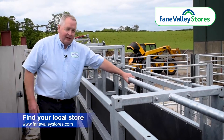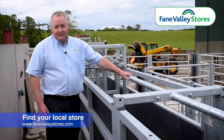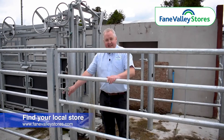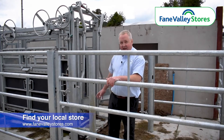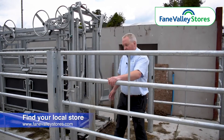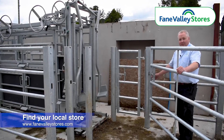We have also incorporated an anti-jumping rail to stop animals from jumping on each other in the main crush section. Also in the design of this handling system is a shedding gate, so that if the farmer needs to shed cattle for going to the factory or wean calves, once they come out of the crush they can be directed into the holding pen.